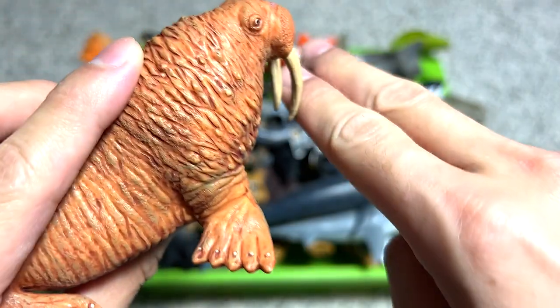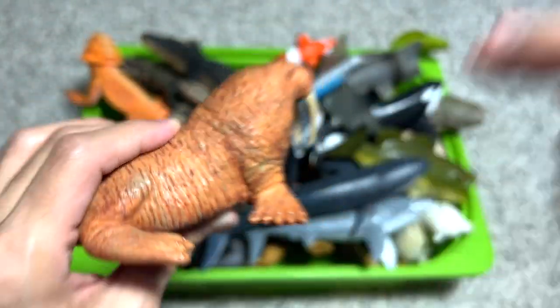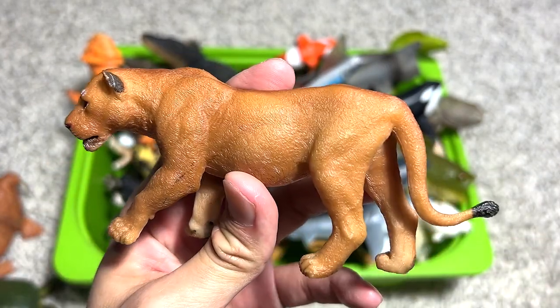Next we have a walrus right over here — a beautiful sea animal. These two huge tusks are used to anchor themselves into the ocean sea floor while they use their flippers to dig for scallops and other food.